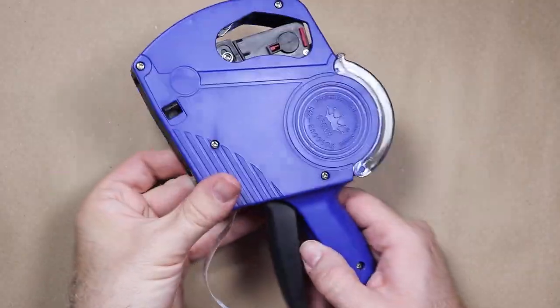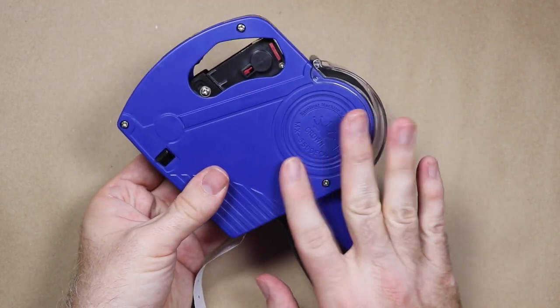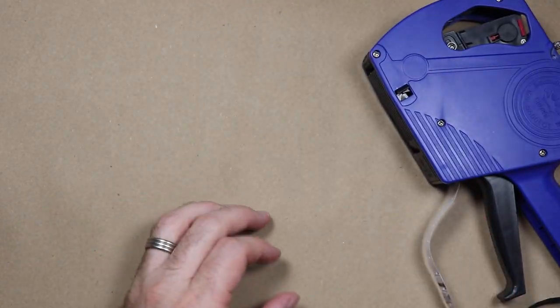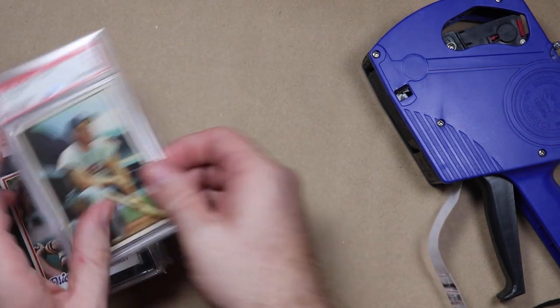Mikey has an amazing collection and he uses one of these pricing guns to label what he paid for each slab that he buys. Now I keep pretty good records, but this is really nice because it's super easy and making price stickers is fun. So I want to be like Mikey and I decided to do it too.